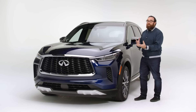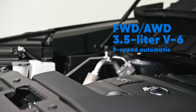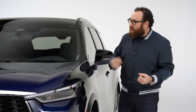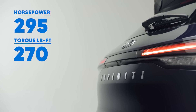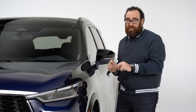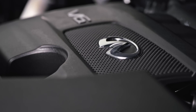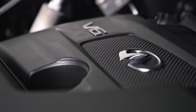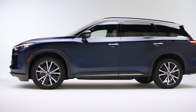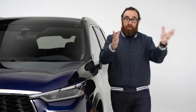Performance is where the QX60 stumbles a bit — really it's more outdated than anything else. Under the hood is a 3.5-liter naturally aspirated V6, part of Nissan's old VQ family of engines, making 295 horsepower and 270 pound-feet of torque going into a nine-speed automatic transmission. That's notable because the last QX60 had a CVT, and everybody — present company included — hated it. So we were happy to hear about the new nine-speed. Problem is, it's just not the world's greatest nine-speed. Power goes to either the front wheels on lower spec trims or, like on this one, to all four wheels. Acceleration is just not that quick, especially compared to some of the competition.